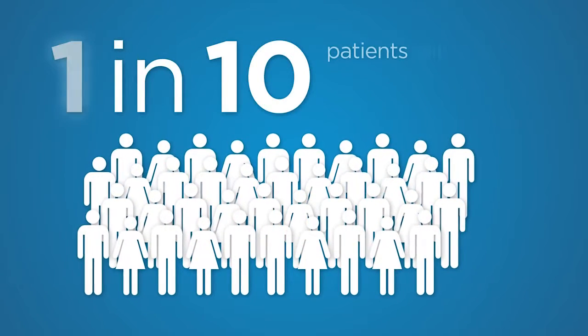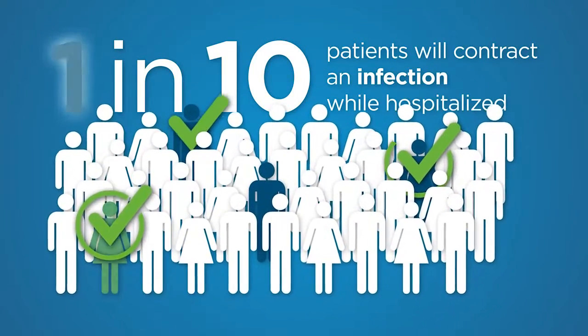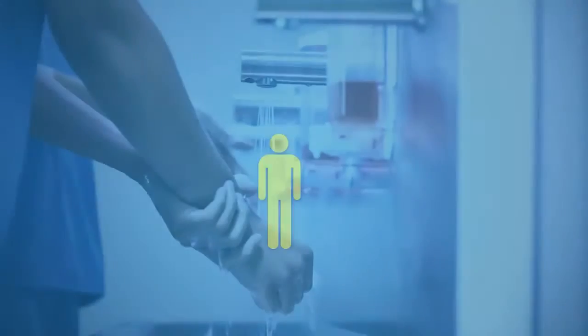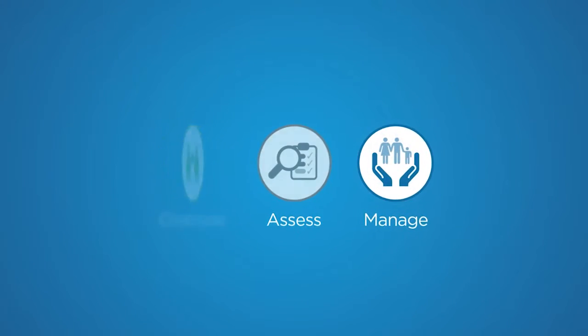An estimated 1 in 10 patients will contract an infection while hospitalized in the United States. Many times, those infections can be prevented. At Cerner, we are committed to empowering practitioners to oversee, assess, and manage at-risk patients.